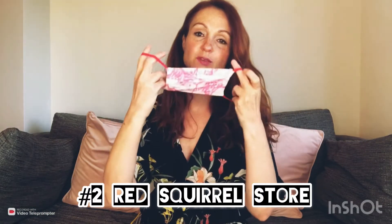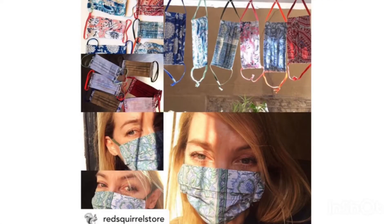Number two: Red Squirrel Store. They kindly sent me this, it's beautiful, it fits so well. I've got a pink and a blue one, and that's two for £18. They are based in London and they sell at pop-up markets and things, but you're going to buy it online. They've also got kimonos, footwear, accessories — really beautiful items — and that mask is so comfortable. The brilliant thing is they've got two contrasting colours so you won't forget which one you've used. Pop one in the wash and use the other one — contrasting colours make it easier to remember.